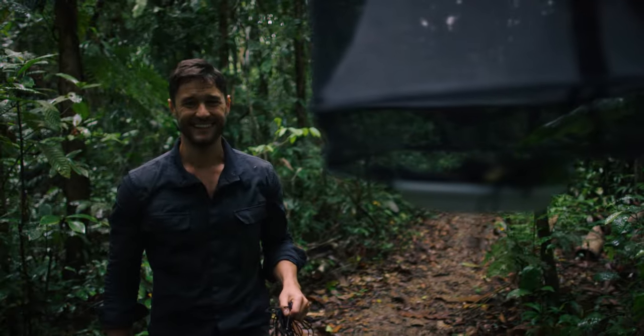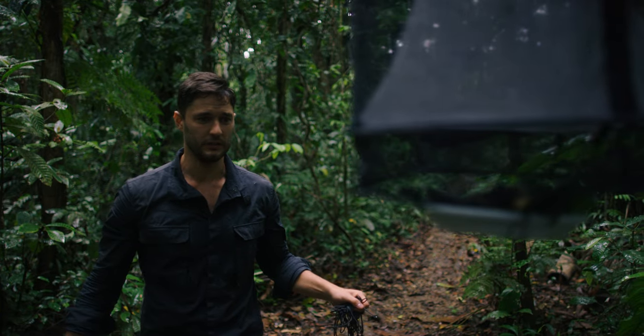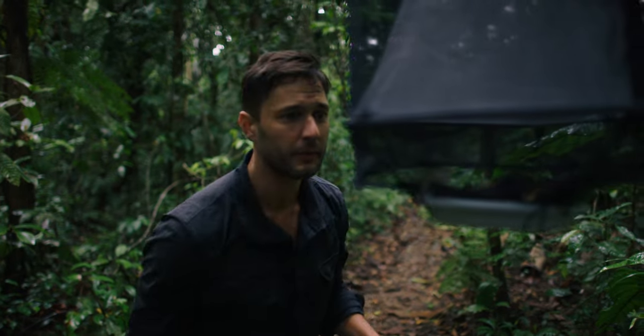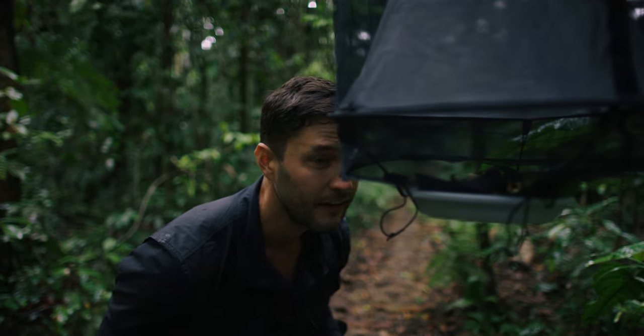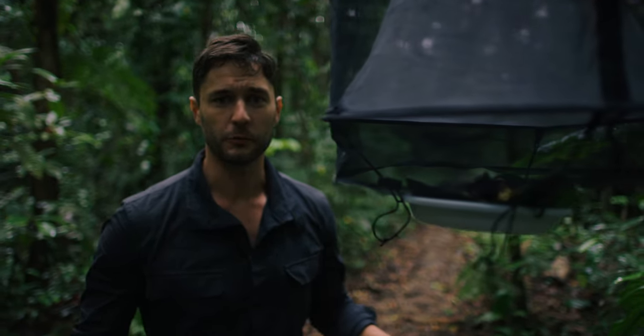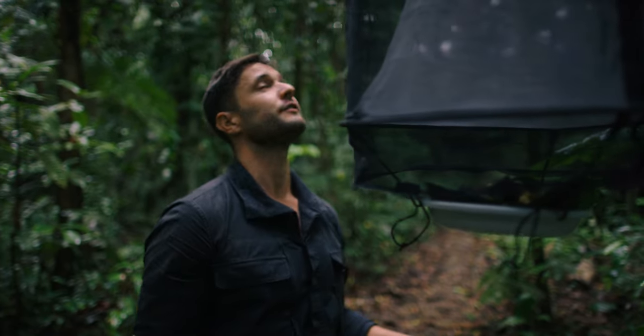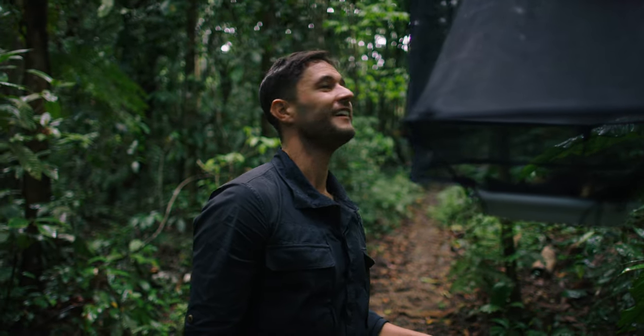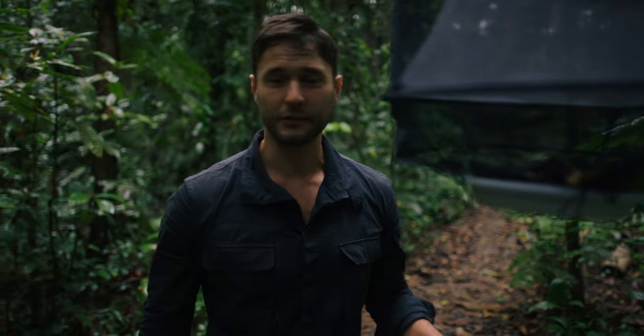Perfect. Now we wait. Already I'm seeing some flies come in, so clearly the smell is doing something. You hear that up there? It's the ugliest call in the world for one of the most beautiful birds in the world — those are macaws. I think there's a nest right up there. I love this forest. Let's go set up another one.